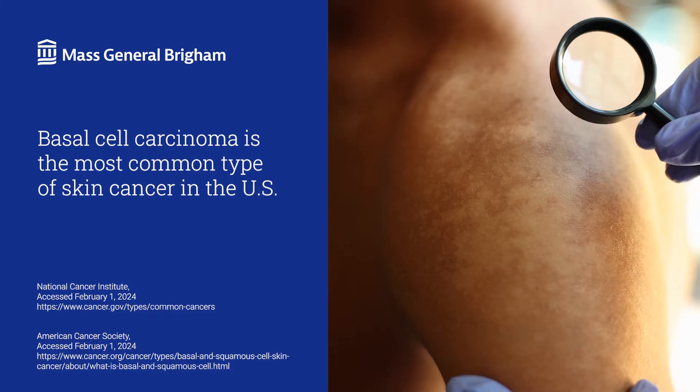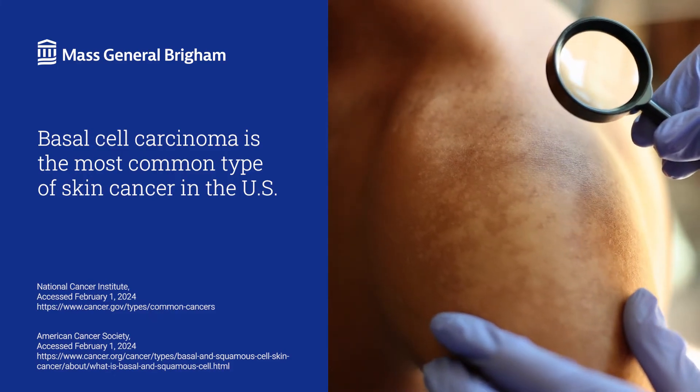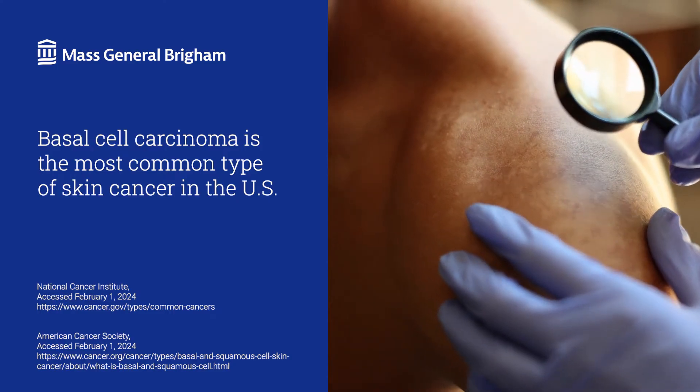Each year there are more new cases of skin cancer diagnosed than breast, prostate, lung, and colon cancer combined. So let's talk about basal cell carcinoma, the most common type of skin cancer.